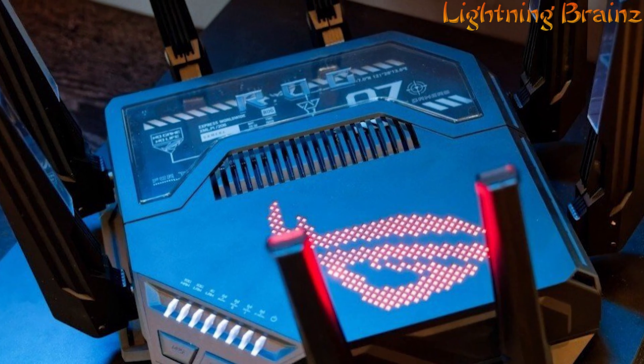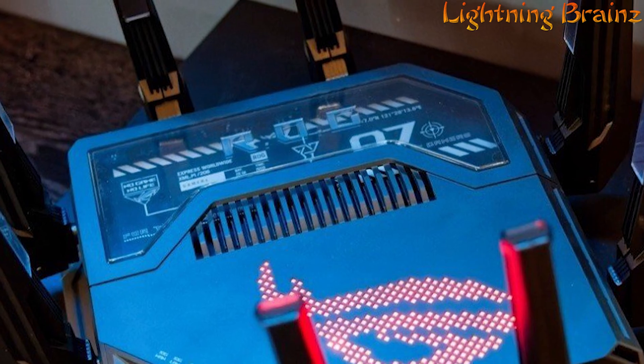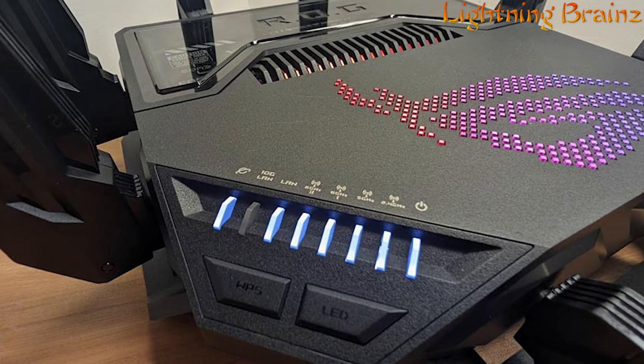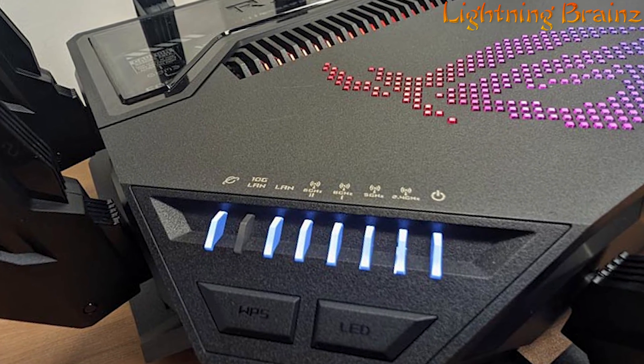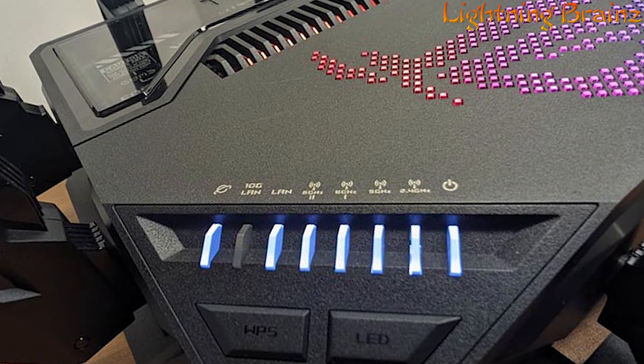With its innovative design, advanced features, and optimized performance, the Asus ROG Rapture GTBE98 Pro Wi-Fi 7 router takes gaming and networking to the next level, providing gamers with the ultimate competitive edge and seamless online experiences.